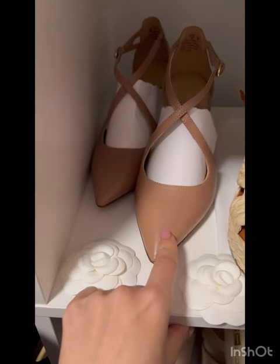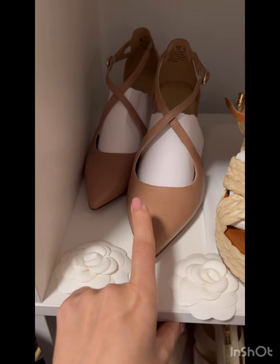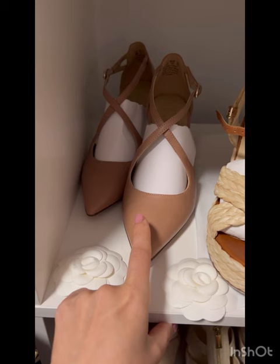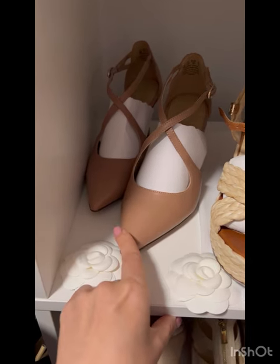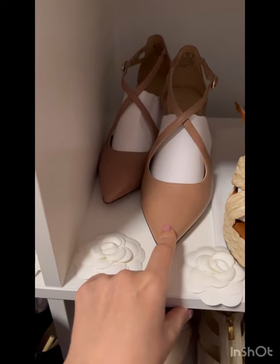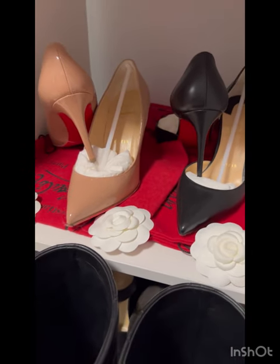I bought these this year so it's not entirely fair to include them, but they're comfortable and good. The brand is Naturalizer — very low profile — but for something I wanted to be low-key, nude, and comfortable, these are amazing.